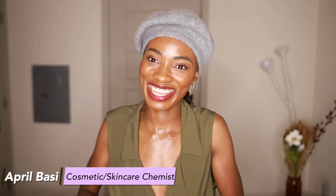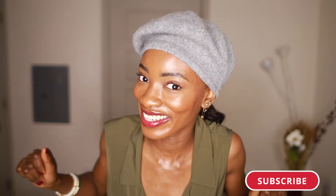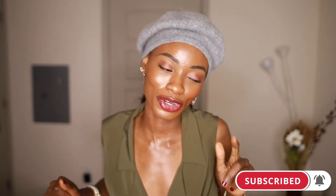Hey guys, welcome to a new video. We are Christmas ready on this channel — we are officially in winter. Here in Texas we just got into the 40-degree and under temperature, so my Christmas starts now. If you're new here, I'm April. I'm a cosmetic and skincare chemist. I talk about all things skincare, back end and front end. If you're interested in the science of skincare, make sure to hit that like button and join the family. We're here every week talking about skincare, so you don't want to be missing in action.